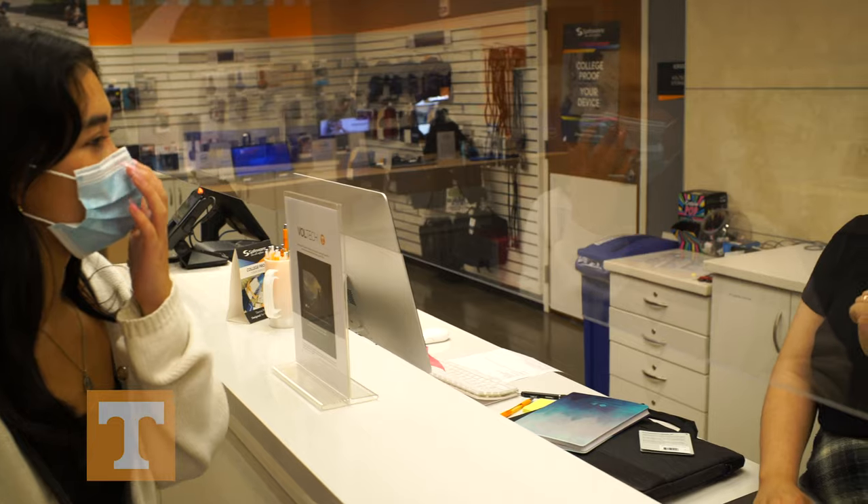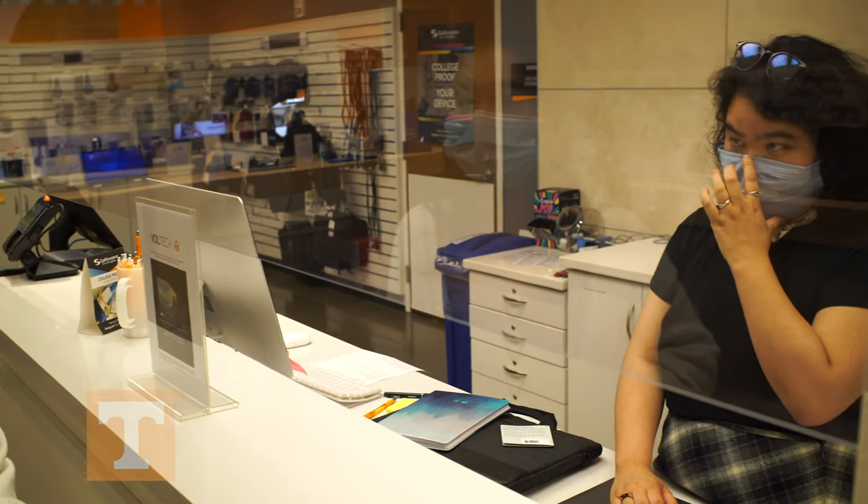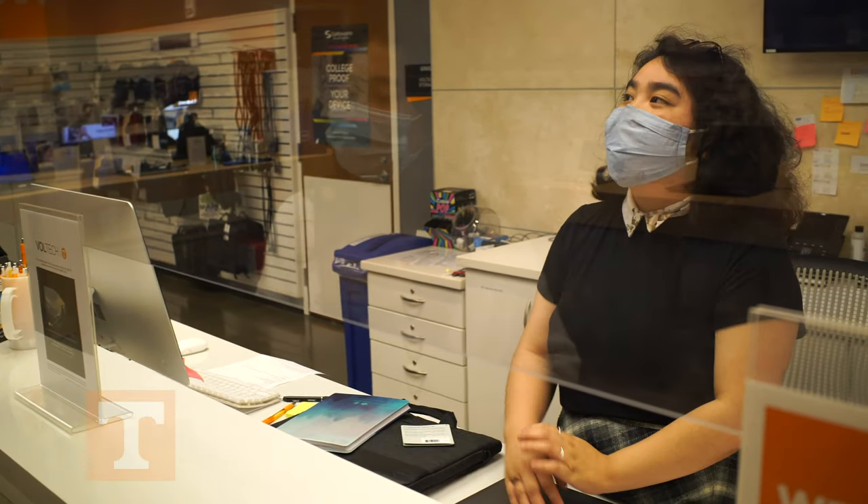And specifically because it is a specialized tech store for students and faculty and educational purposes, that's what makes it kind of special. It's specialized, but it's also special, and I think that's important to distinguish.